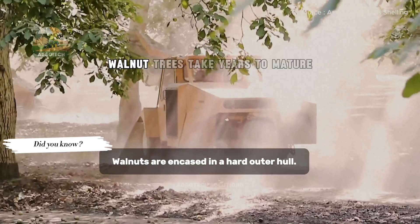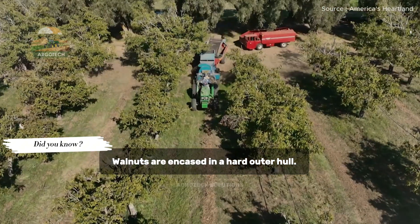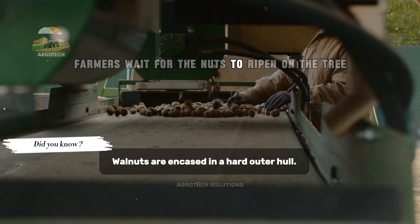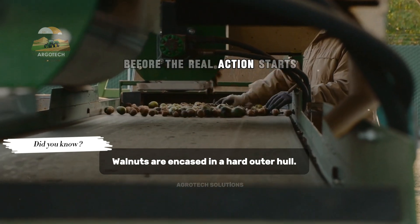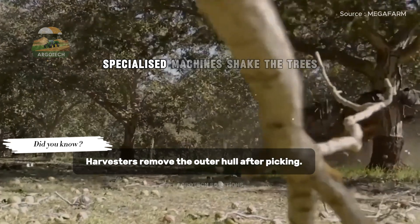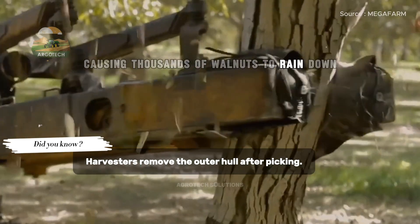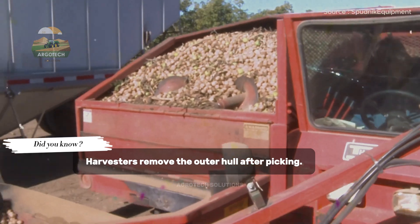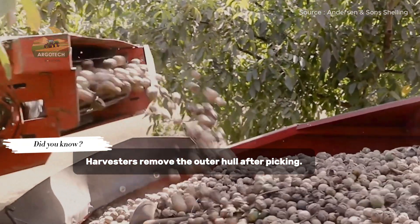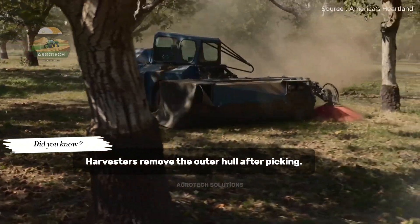It all begins with patience. Walnut trees take years to mature before they produce a full harvest. Once they're ready, farmers wait for the nuts to ripen on the tree before the real action starts. And here's where things get interesting — specialized machines shake the trees, causing thousands of walnuts to rain down like golden nuggets. It's a mesmerizing sight that signals the start of the harvest. But the story doesn't end there.